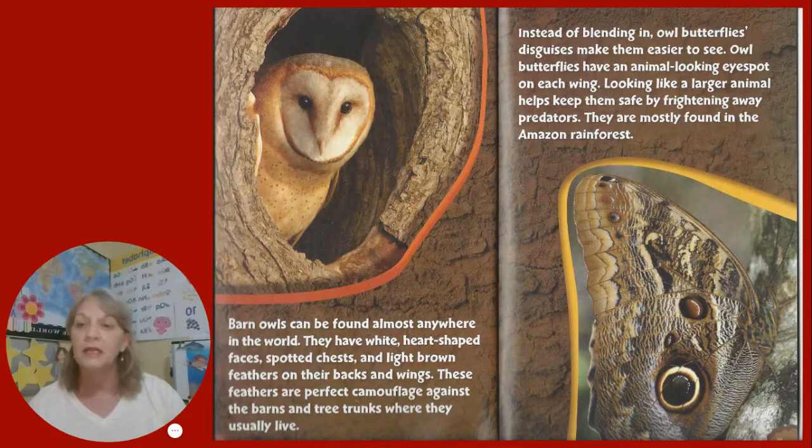Instead of blending in, owl butterflies' disguises make them easier to see. Owl butterflies have an animal-looking eye spot on each wing. Looking like a larger animal helps keep them safe by frightening away predators. They are mostly found in the Amazon rainforests.